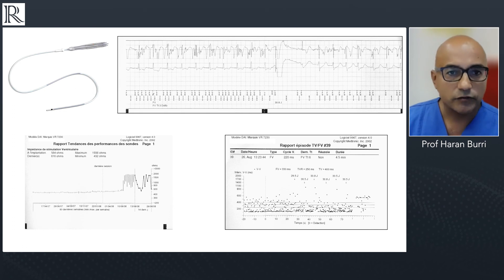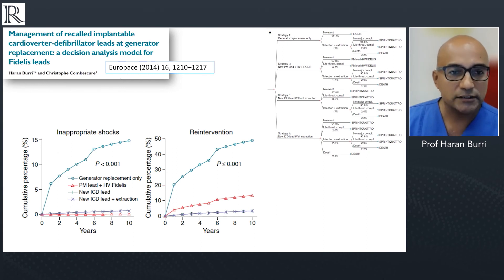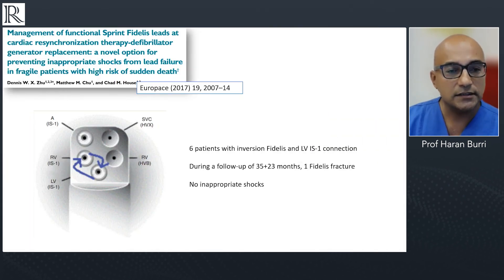Nevertheless, lead fractures do occur. Some may remember the problems with the Fidelis lead fractures — at box change it was always a dilemma whether to replace the Fidelis lead or not. If you just changed the box, the risk of inappropriate shocks was very high — about fifteen percent at ten years. Thankfully, with transvenous leads and especially DF1 leads, we have alternatives. With a DF1 connector and a CRT-D, you can exchange the IS1 port of the LV lead with the IS1 connector of the RV lead to avoid inappropriate shocks. This is not possible with DF4 leads, which is one reason I'm not a big fan of DF4 connectors.